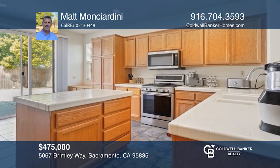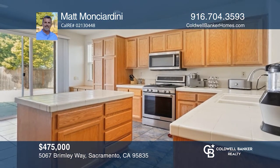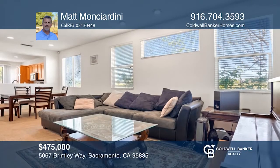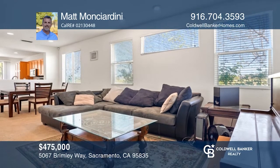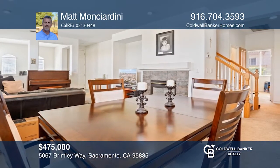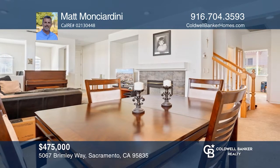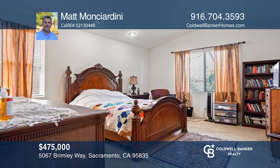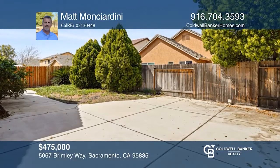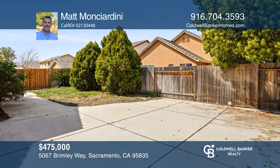This corner lot home has three bedrooms and two full baths on the main floor and a loft. The family room, dining, and kitchen offer a great open area concept. The kitchen has newer stainless appliances, and the home has a newer HVAC. The backyard has a concrete patio with power, a barbecue area, and newly installed fencing. Schedule a showing with Matt Monsiardini today.